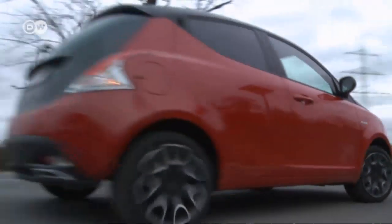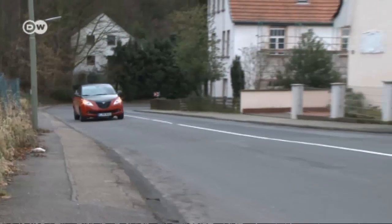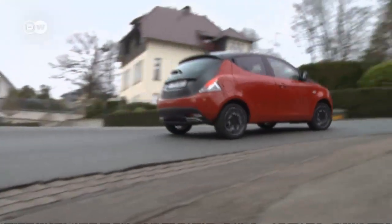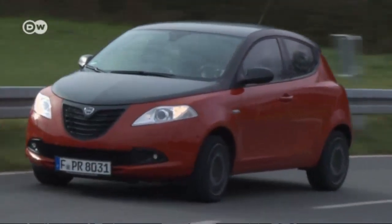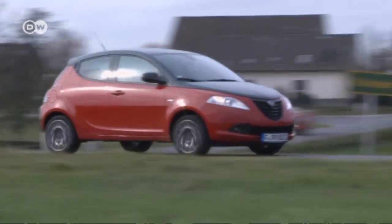Matas takes the car onto a rural highway where the Ypsilon performs well despite its soft steering. It's a lot of fun to drive on curvy country roads. The engine seems powerful and accelerates the Lancia rapidly, and the transmission is impressive too.